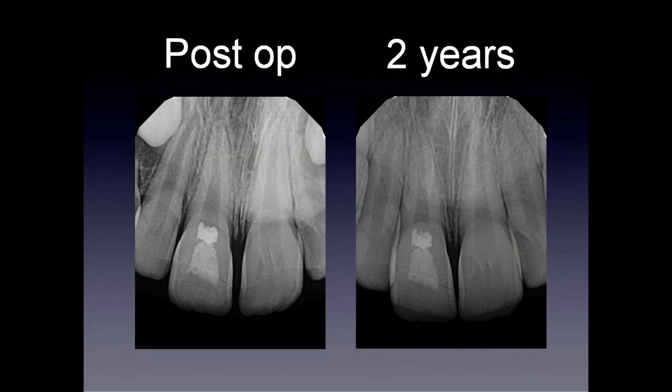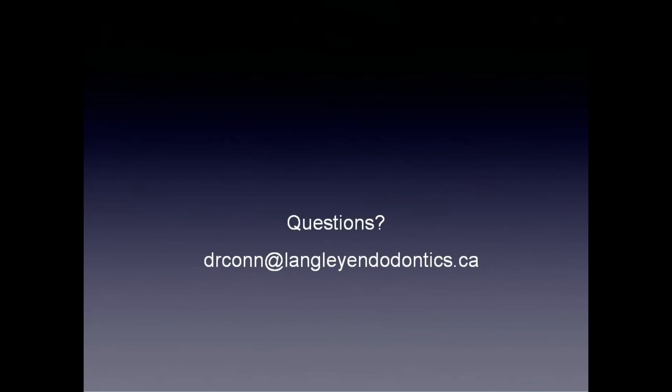When comparing our immediate post-op to a two-year visit, we can see that diagnosed correctly and used appropriately, vital pulp therapy has given this tooth a new life without traditional endodontic therapy. Thank you very much for watching, and as always, if you have any questions about this case or any others, please feel free to contact me via email.